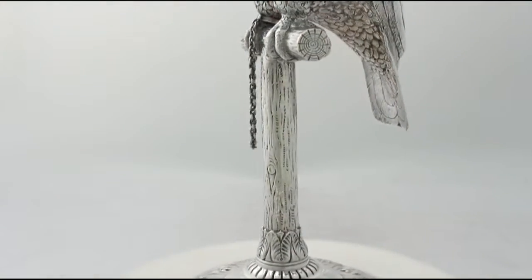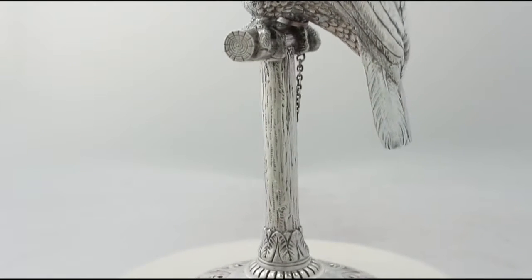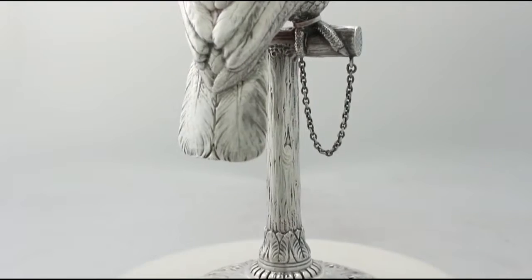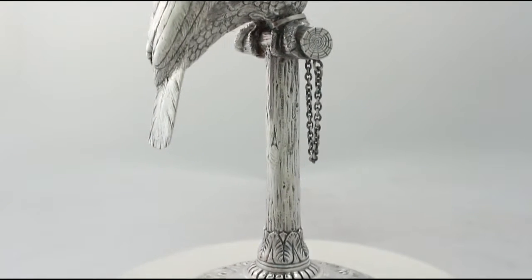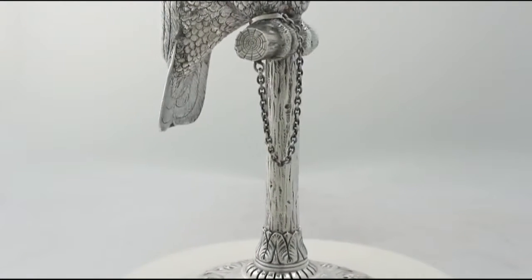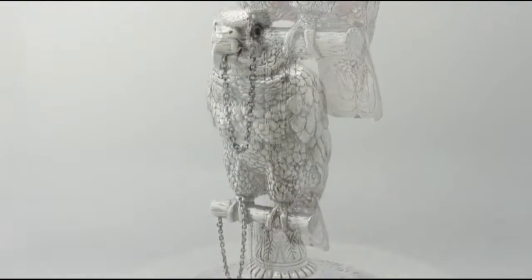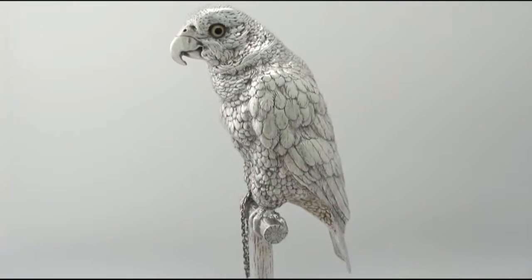The lower portion of the perch is encircled with a chased band of leaf ornamentation to a rib knot in junction with the base. The hallmarked base is encircled with chased decorated single leaf acanthus designs accented with a matte background.